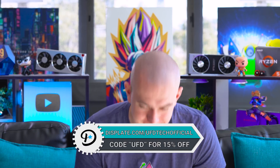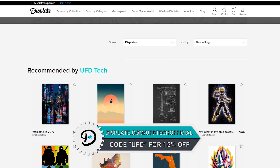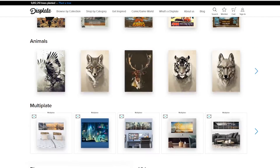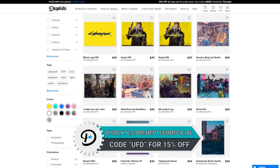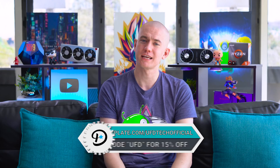But you know what's more exciting than news? Sponsor spots. So I want you to go ahead and check out Displates at Displate.com/UFDTechofficial. Dope, amazing metal prints that are great — they mount on your walls with magnets. You can get them in amazing different flavors and textures and prints, and they're all great. Use coupon code UFD to save 15% and up your game in your decor.